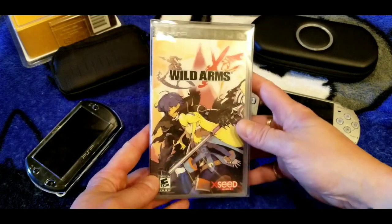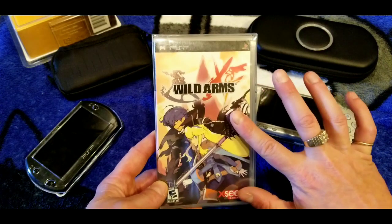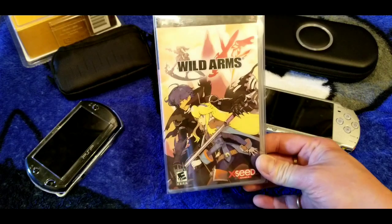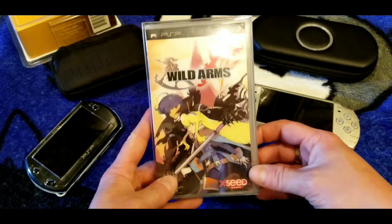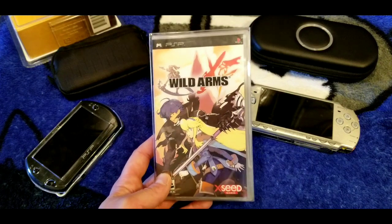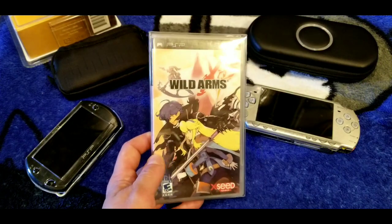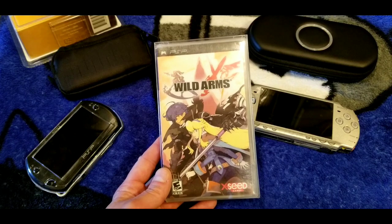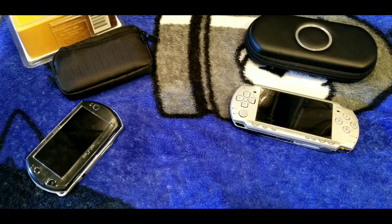Wild Arms XF — a very good grid-based Wild Arms game. The story is good, graphics are good, and the battle system is on point. It was getting pricey for a while but the price dropped — I'd say it's hovering around the 30-dollar range. I highly recommend this as one of the better RPGs I've played on the system.